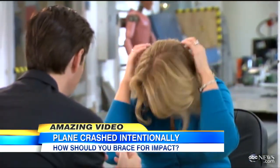What should you do? You put your head down, put your hands over your head, and just hold it. And that works? Yeah, it does.